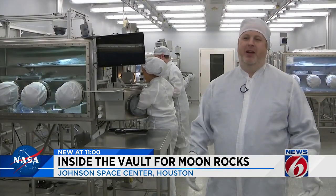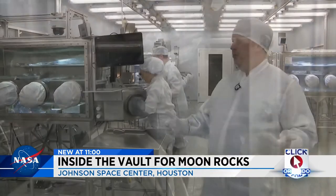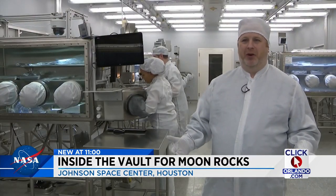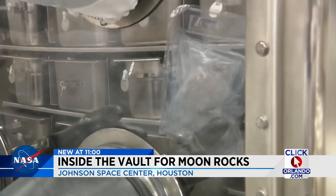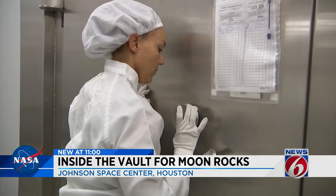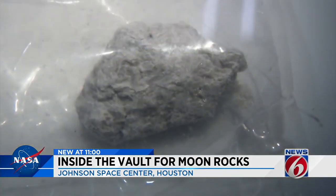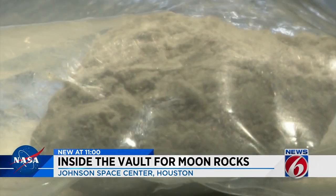We're in the Apollo sample laboratory. Ryan Ziegler is the curator of lunar samples, and this is where most of the moon rocks on Earth are stored. Ziegler makes sure that all of the samples are secure. In fact, it took two people just to unlock the vault, which is deep inside a high-security building. Nearly 400 samples are distributed each year for research and teaching.